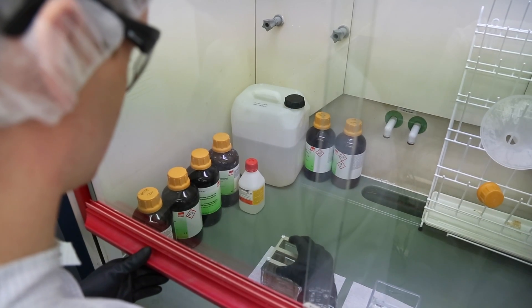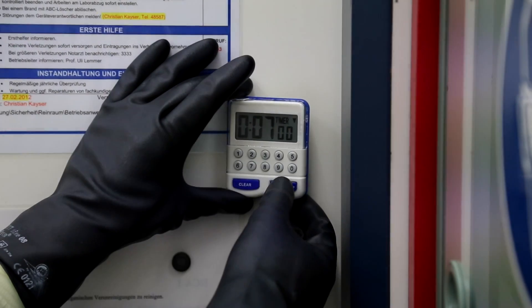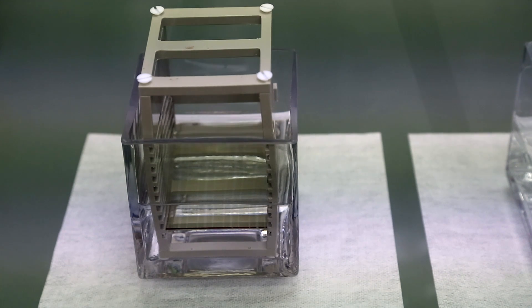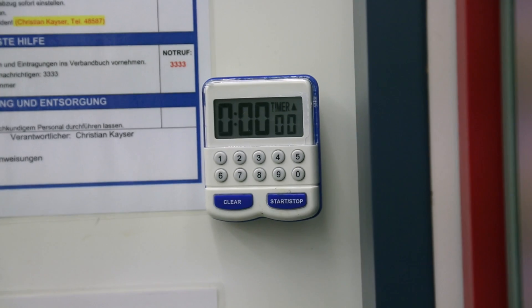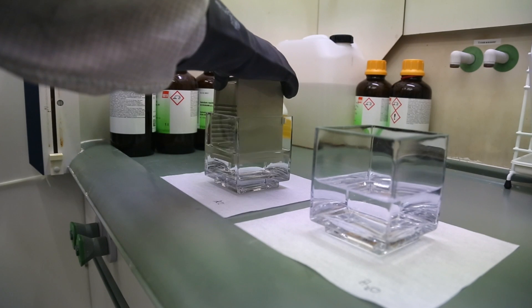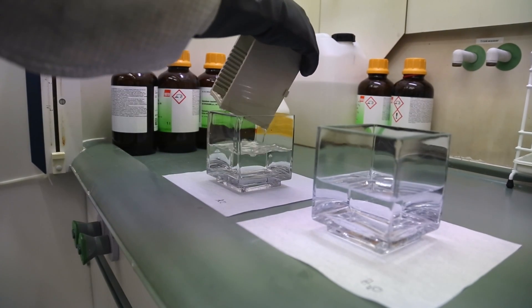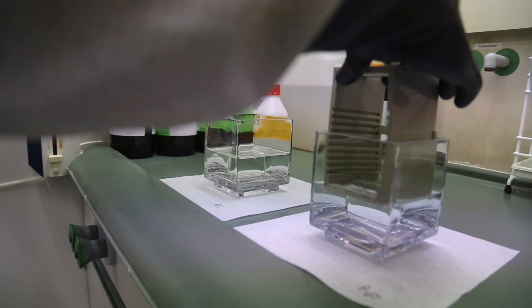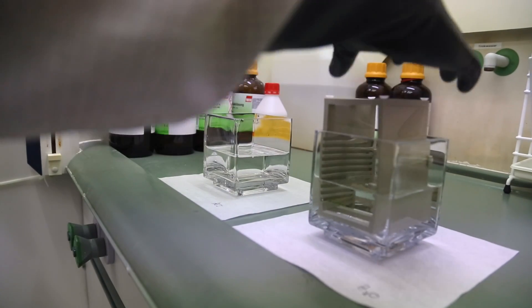In the first stage of the production process, Daniel Baru puts the exposed ITO layer into a container filled with half-concentrated hydrochloric acid. The acid etches away the exposed areas. Subsequently, the ITO layer is washed with distilled water. Since indium is a rare element, its use is one of the reasons for the currently high costs of organic electronics.